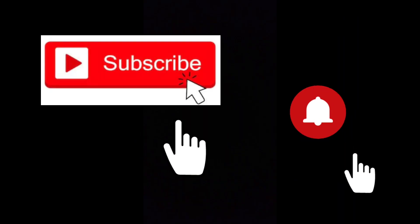So guys, don't forget to subscribe and press the bell icon for more amazing pictures and videos.